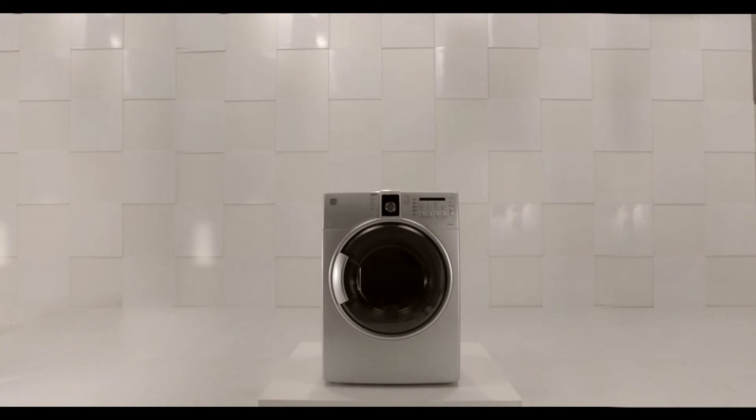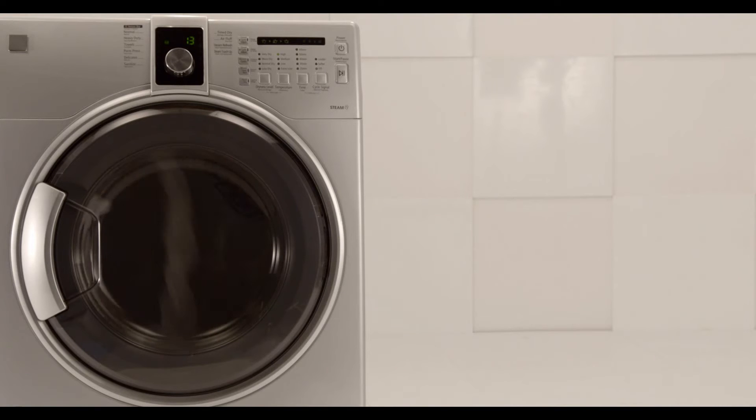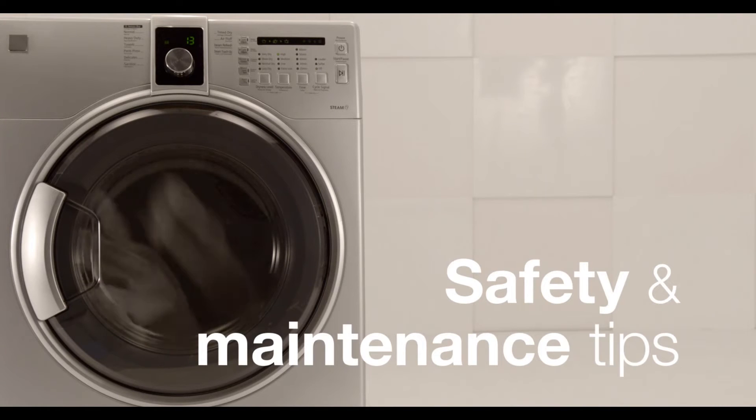A natural gas dryer is safe, economical, and a quick way to finish your laundry with great results. Here's how you can keep your dryer running at its best.